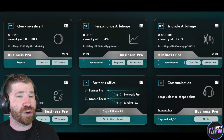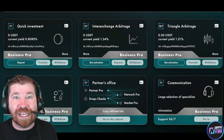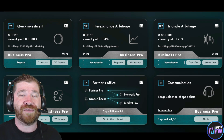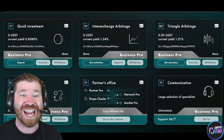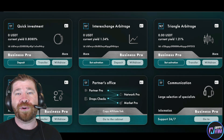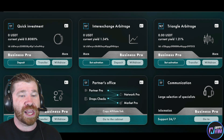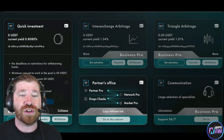All balances currently show zero USDT, but once you deposit, it will show your overall analytics and statistics. Current yield on Quick Investment is about 0.8%, Inter-Exchange Arbitrage is 1.34%, Triangle Arbitrage is 1.21%, and Signals is 1.0% — they all provide great returns.